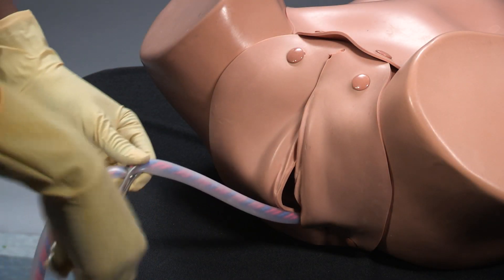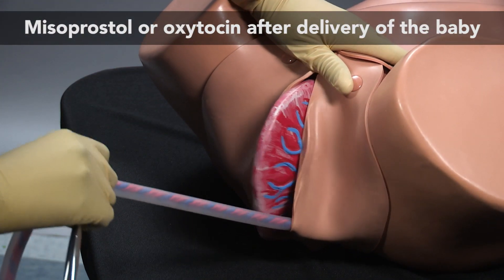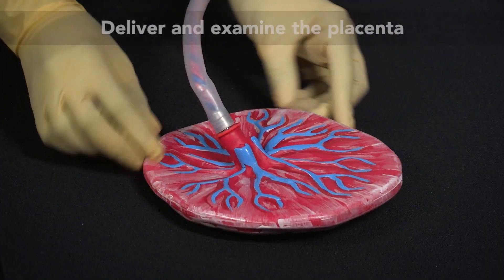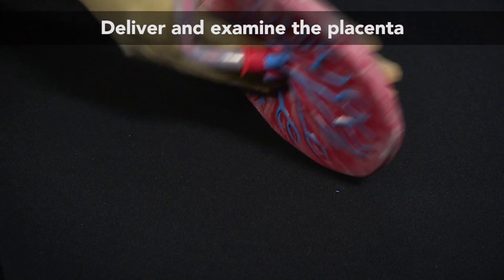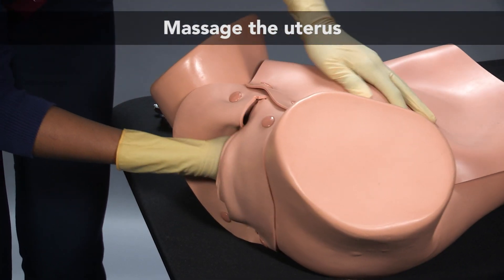After delivery of the baby, misoprostol or oxytocin should be administered to help the uterus to contract. The placenta should be delivered and examined to ensure that it is intact. The uterus should be massaged.